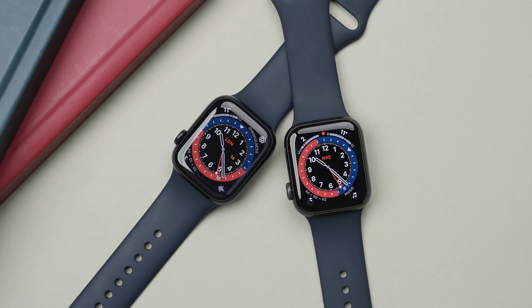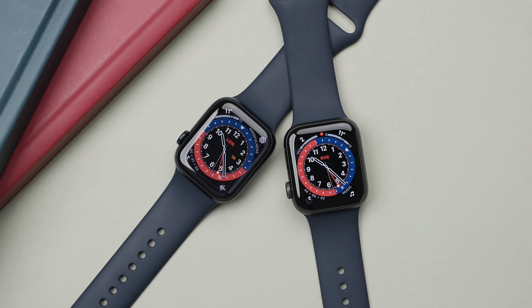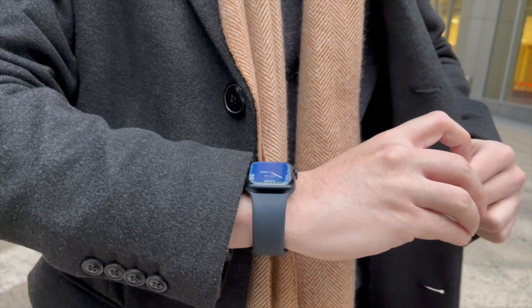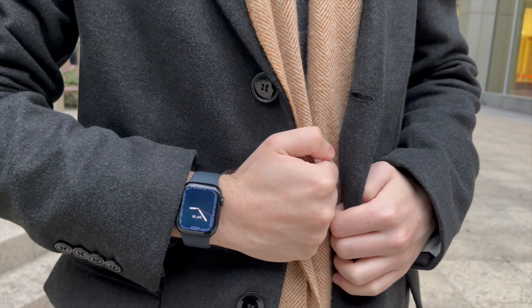Don't get me wrong, the SE's display is great, but display is one of the key areas where the Series 7 is a step up in every way. And crucially, the Series 7 does have that always-on display. This is something that I actually appreciate and enjoy more than I thought I would. Not only is this functional, letting you check the time in a subtle way without having to turn your wrist, it also just looks better to have the watch face on the display at all times rather than a black square. I think this is really a compelling reason to go for the Series 7 over the SE.